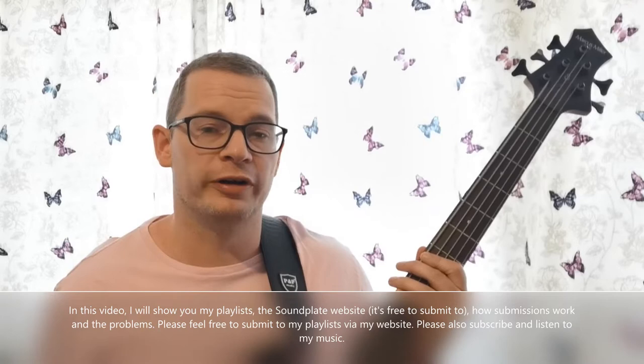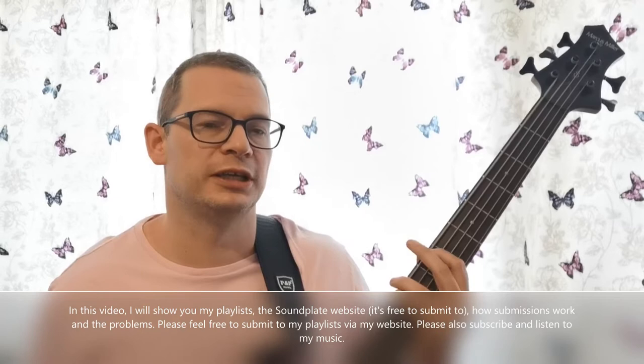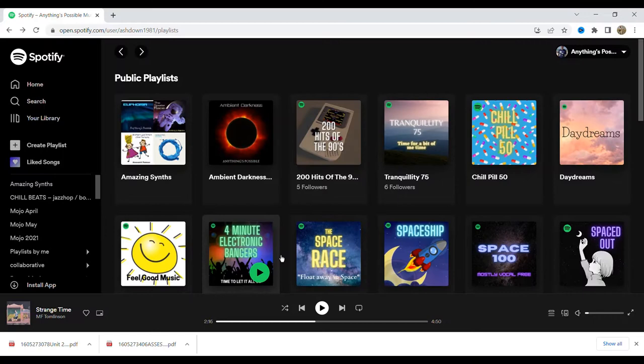Hello YouTube, Anything's Possible Music here. This is video number 31. Following on from video 30, which was a very important video, I'm going to show you how I'm currently trying to promote my playlists on a site called Soundplate. Soundplate is free to submit your tracks to. I'll show you my playlists and what I'm trying to achieve in terms of getting followers, hoping it builds my stream numbers. It's going to be a quick video, about seven or eight minutes.